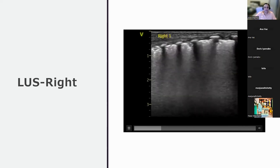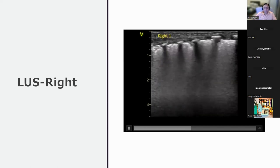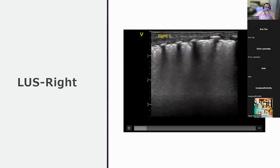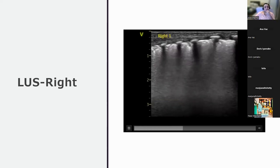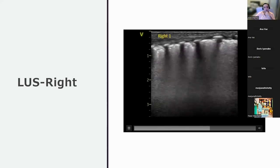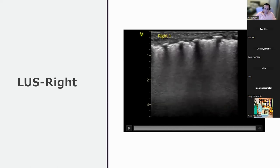Assessing the pleural line: it appears broken, not smooth or linear. Small subpleural consolidations are noted. The profile is a B-profile with subpleural consolidations. There may also be small amounts of static air bronchograms just below the subpleural consolidations. R2 shows a similar picture to R1, with the B profile and some subpleural changes, and the B-lines appear denser in R2.